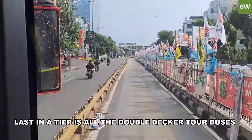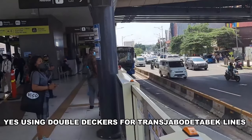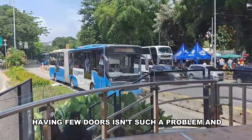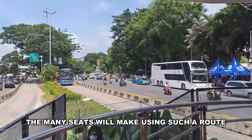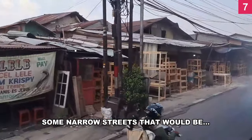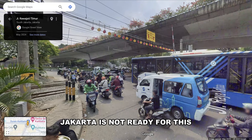Last in A tier are all the double-decker tour buses. I've never used them, but I think Transjakarta should get more of them and run them on long-distance routes — like using double-deckers for Trans Jabodetabek lines, similar to Toronto. They have only two doors, but on a highway route with limited stops, few doors isn't such a problem, and the many seats make the route more comfortable. I was also going to suggest using them for the 7B, a crowded line that goes through narrow streets unsuitable for bendy buses. But then I opened Google Maps and saw all the power lines and overhead wires, so yeah — Jakarta is not ready for this.